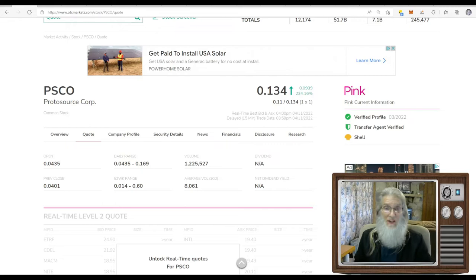This stock had no catalyst — no news, no disclosures — but this thing ran like crazy today and it's still kind of bouncing. We finished at just over 13 cents with 234% gains. She's pink current, has a verified profile and a transfer agent, so she looks great — got the green ticks we're always looking for. She is a shell company: not doing any business, not making any revenue, nothing going on, but something changed.